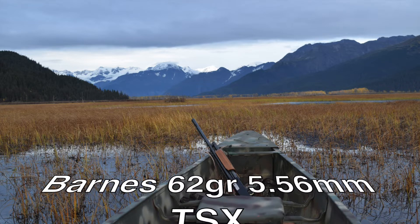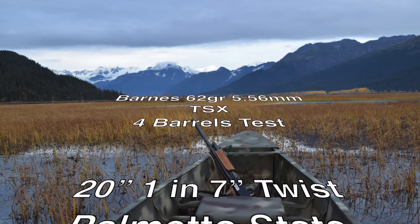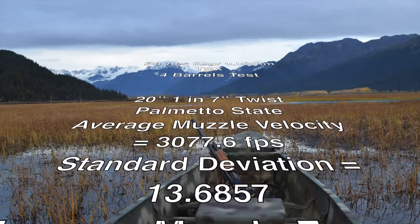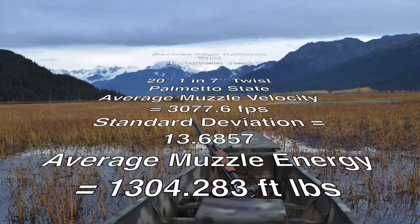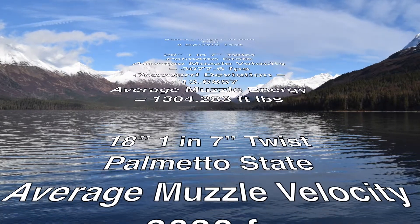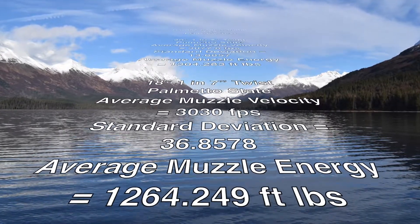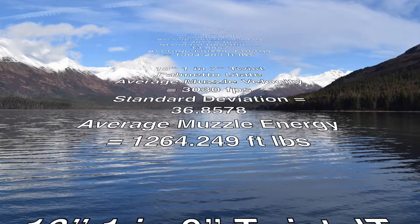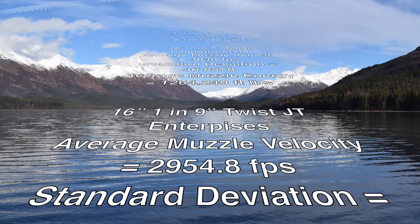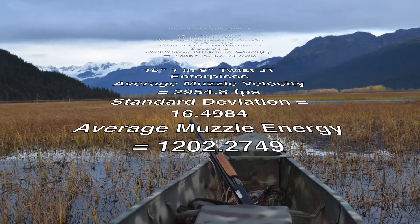The Barnes 62 grain 5.56 millimeter TSX four-barrel test. We started with the 20 inch Palmetto State 1-in-7 twist barrel: average muzzle velocity 3,077.6 feet per second, standard deviation 13.04, muzzle energy 1,304.283 foot-pounds. The 18 inch Palmetto State 1-in-7 twist barrel: average muzzle velocity 3,030 feet per second, standard deviation 36.8578, average muzzle energy 1,202.274 to 1,264.249 foot-pounds. The 16 inch 1-in-9 twist JT Enterprises upper from Michael Kaler: average muzzle velocity 2,954.8 feet per second, standard deviation 16.4984, average muzzle energy 1,202.2749 foot-pounds.